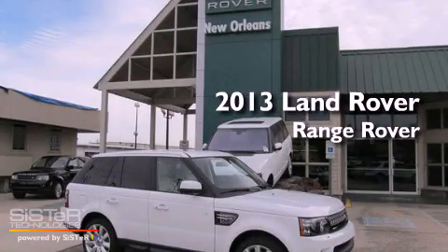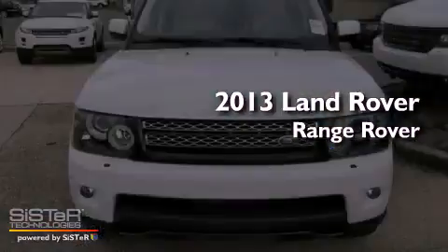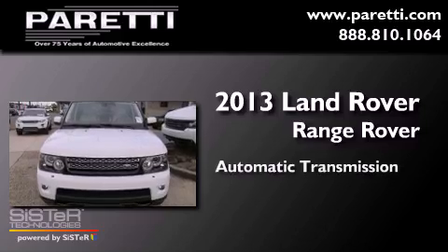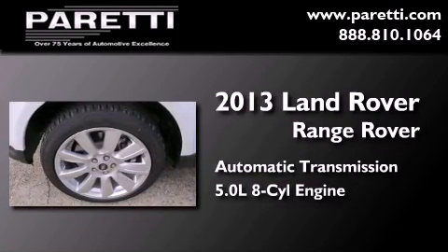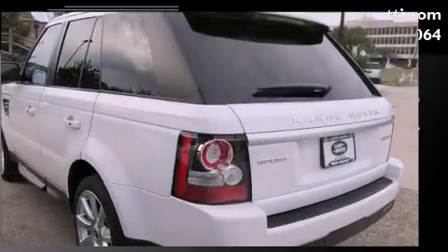This is a brand new 2013 Land Rover Range Rover. This SUV has an automatic transmission, a 5.0-liter V8, and the added capability of four-wheel drive.